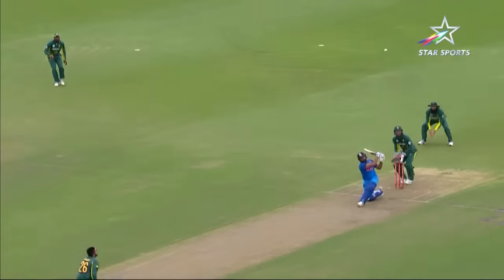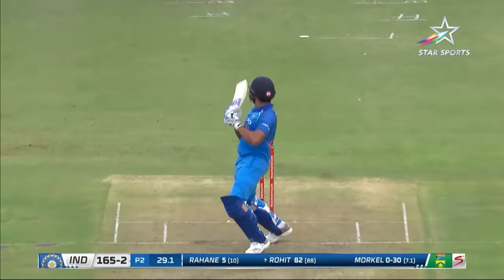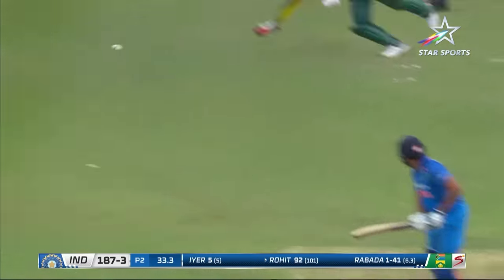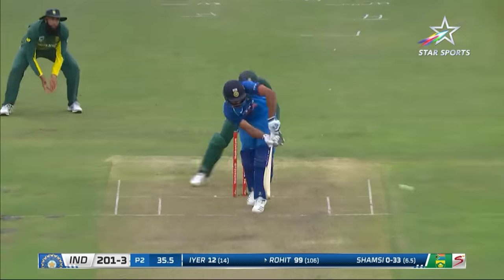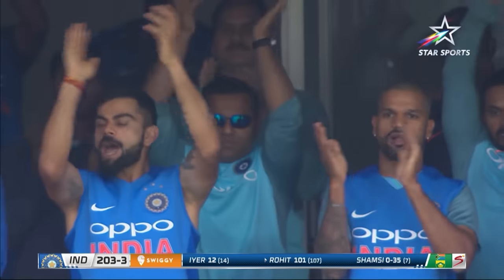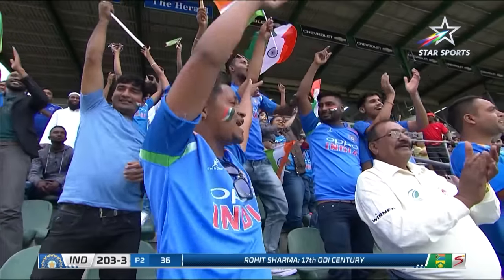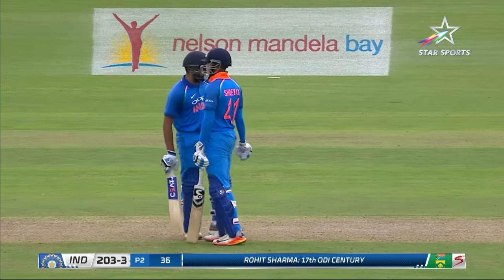Big shot brings up the 100 partnership. Third man — four runs. There it is: three figures, really well played in the end from Rohit Sharma. There's the captain appreciating that. One of the things South Africa will be concerned about is they know that he goes big, Rohit Sharma. End of that over — three figures. India are 203 for three.